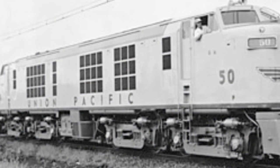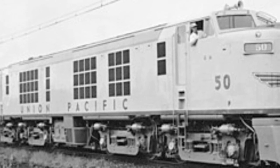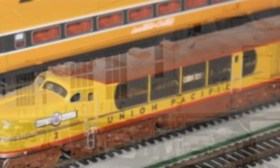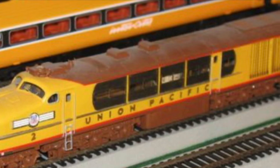Hey guys, what's up? It's your boy Michael, the one and only the Iron Horse Historian. Today we will be discussing the Union Pacific Gas Turbine Electric. The gas turbine electric can trace its roots back to the unsuccessful steam turbine design.